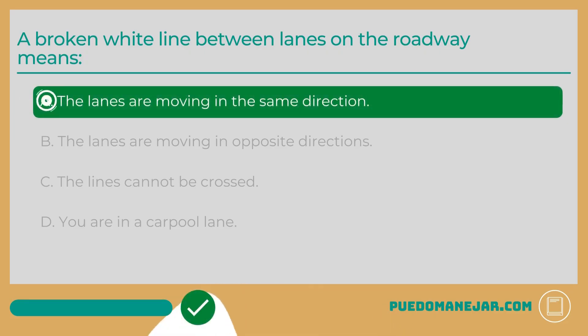A broken white line between lanes on the roadway means A: The lanes are moving in the same direction. White lines are used for traffic moving in the same direction. If there are broken white lines between lanes of traffic, that means drivers can cross the lines to change lanes or pass. If you do cross a broken white line, you still need to exercise caution and check your mirrors and blind spots to ensure there are no other cars, motorcycles, or bicycles occupying the lane.